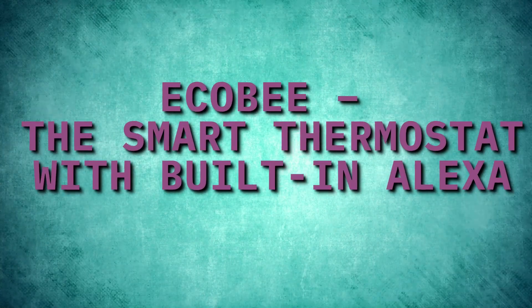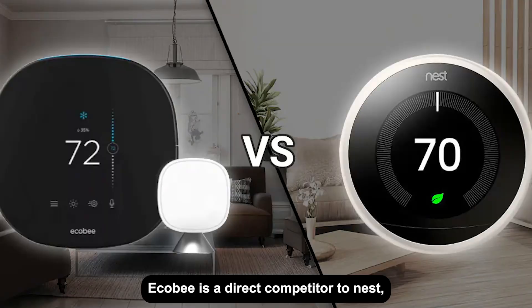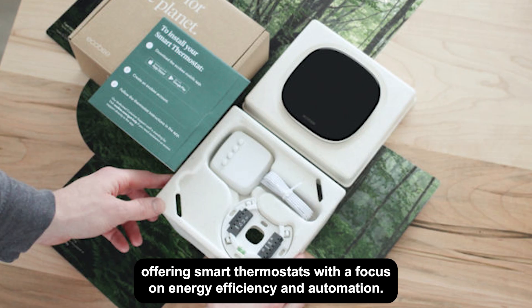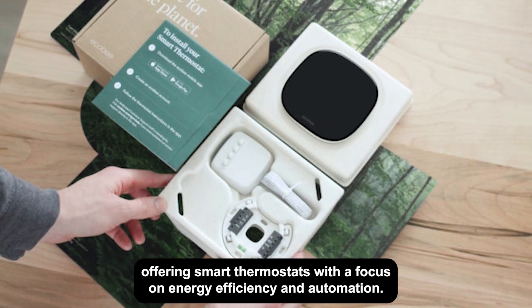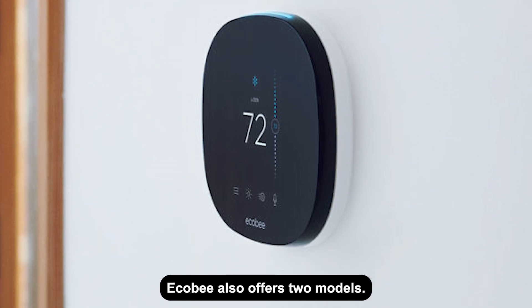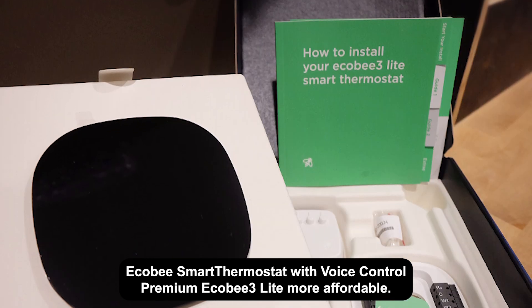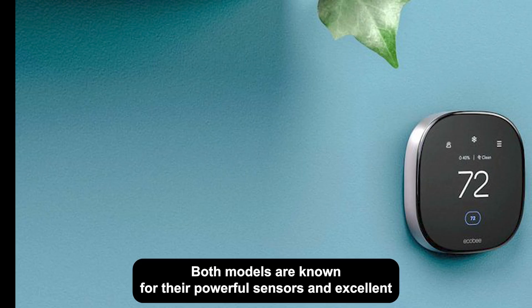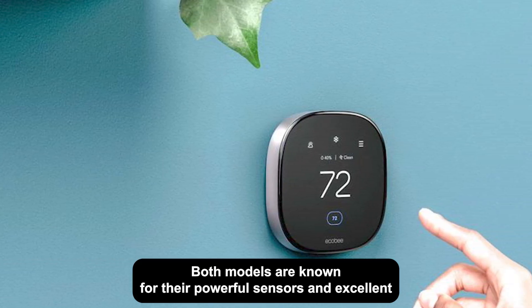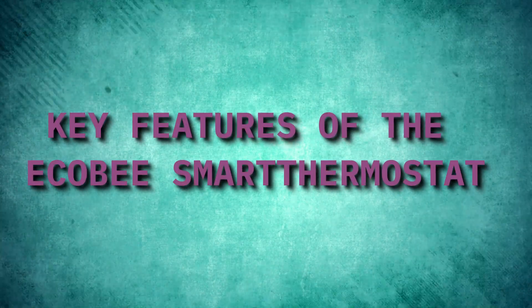Ecobee — the smart thermostat with built-in Alexa. Ecobee is a direct competitor to Nest, offering smart thermostats with a focus on energy efficiency and automation. Ecobee also offers two models: the Ecobee Smart Thermostat with Voice Control (premium) and the Ecobee 3 Lite (more affordable). Both models are known for their powerful sensors and excellent smart home integration.